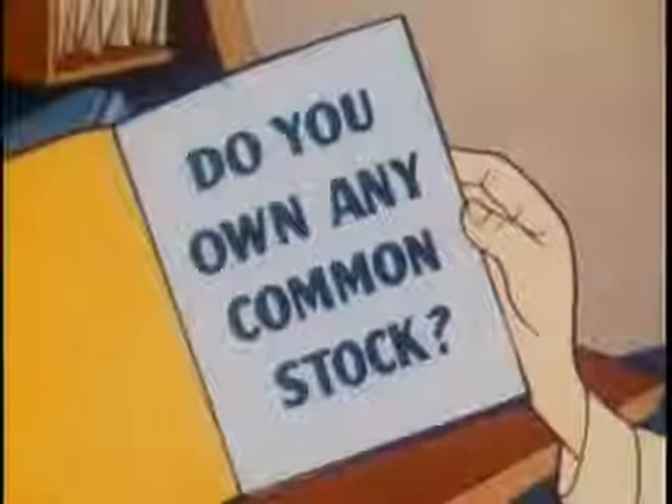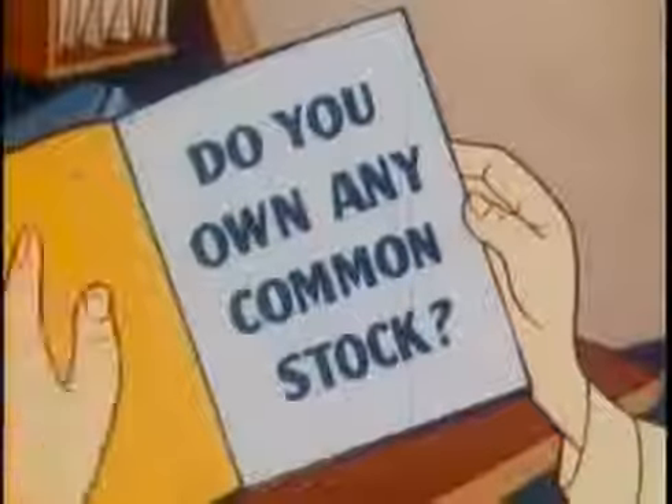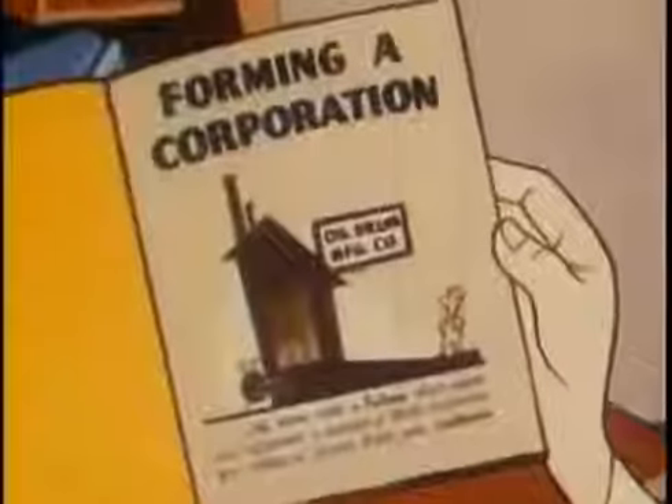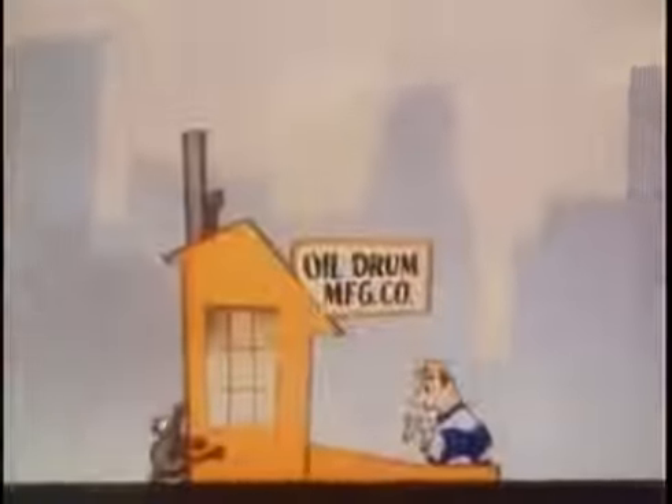"Hmm, common stock. Do I own any? I don't even know what they are." In that case, it might be a good idea to get a little information about a fellow who owns and operates a company that makes and sells oil drums.